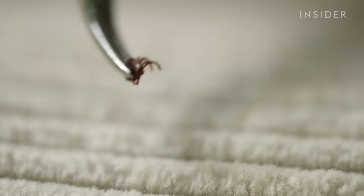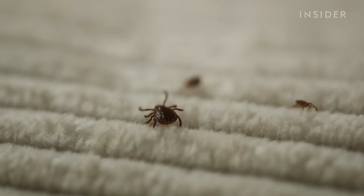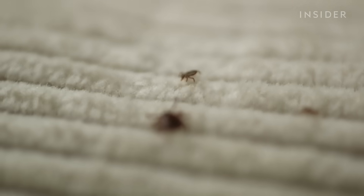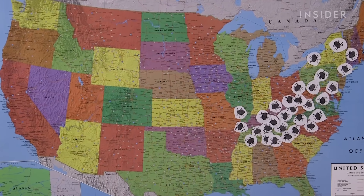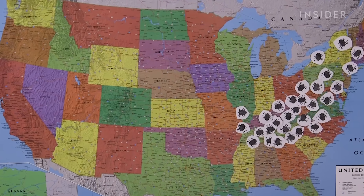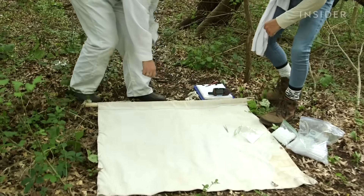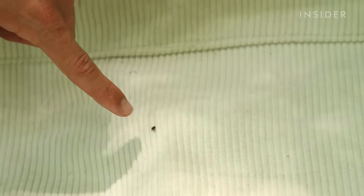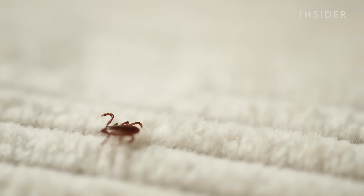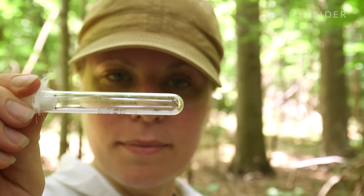The Asian longhorn tick is truly a villainous pest. Not only is it an invasive species, but it can also clone itself over and over again. Since it was first reported in 2017, it's crawled its way to at least 12 other states, including where we are here — New York. This is an adult. This looks like the Asian longhorn tick. That's Danielle Tufts, a disease ecologist at Columbia University.